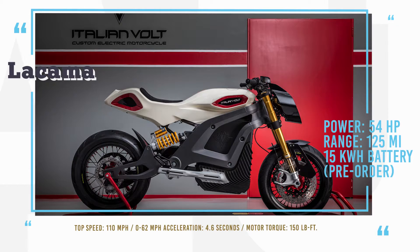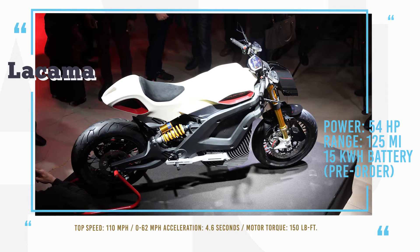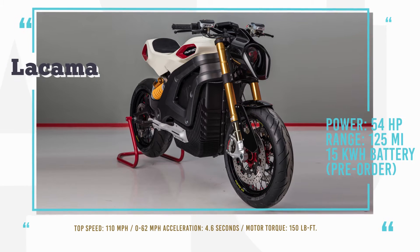Italian Volt plans to have a personal relationship with every one of its buyers, so if you are ready to become a part of the Lecoma family, you can start to think about the future configuration of your bike, since Lecomas are already available for pre-order.